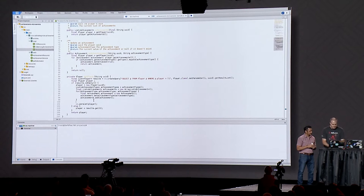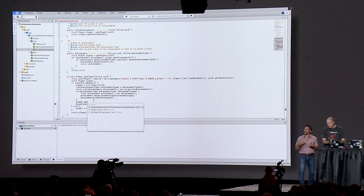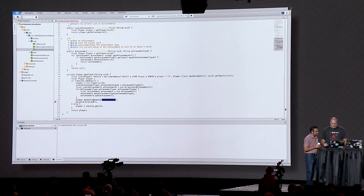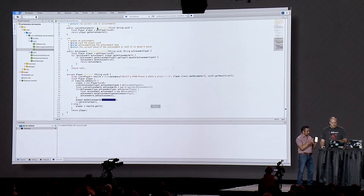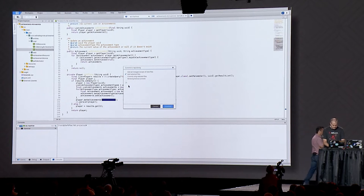The player object needs achievement objects — you don't want to play a game with no achievements. Joshua uses content assist in the IDE, drops the code in, and even has Git associated with the workspace. He does a git commit and git push. At this point all he has to do is check in the code, and when you push that, it kicks off our deployment pipeline.